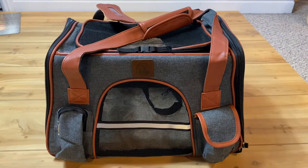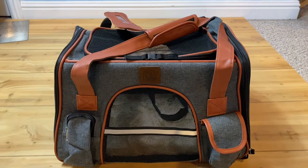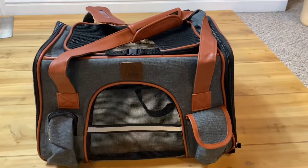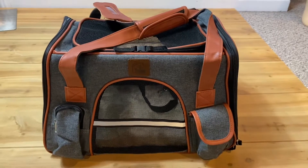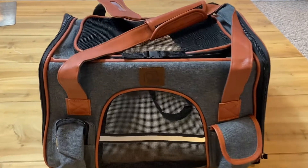This is a review for a premium pet carrier — airline approved, soft-sided, for cats and dogs — a portable cozy travel pet bag and car seat safe carrier from Amazon. This is the size medium in the color deep gray with burnt orange accent.